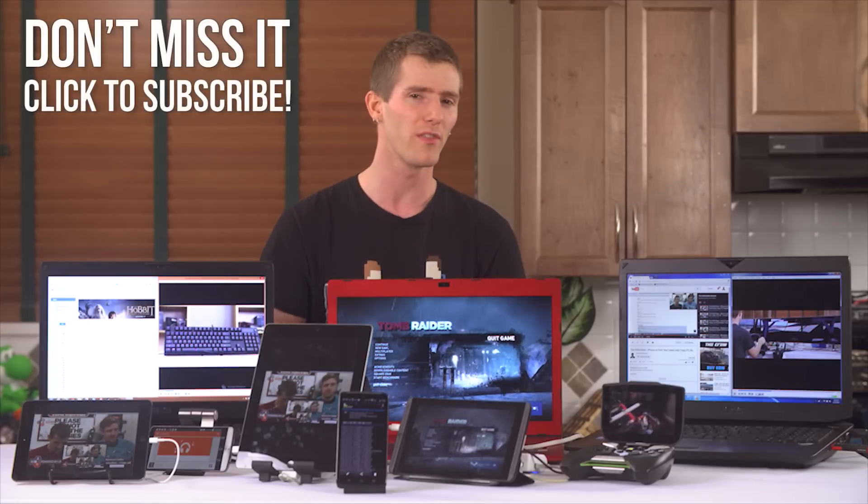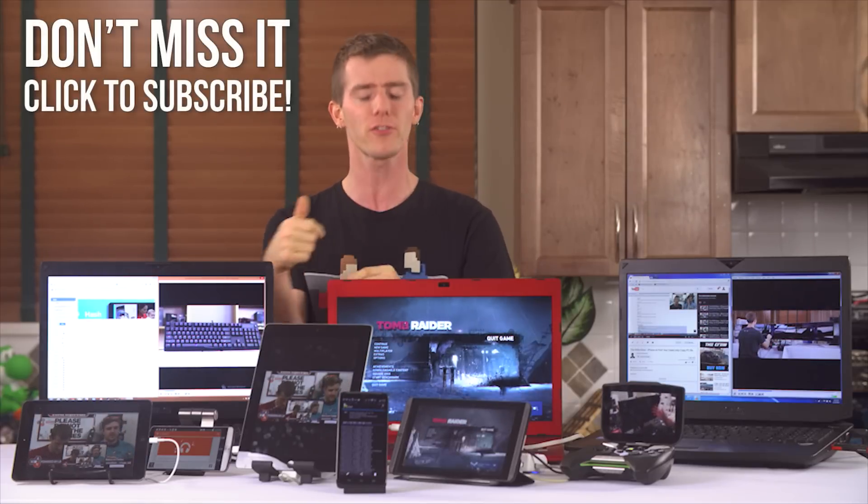Coming soon is our review of the Logitech G910 RGB mechanical keyboard, but first, the intro.